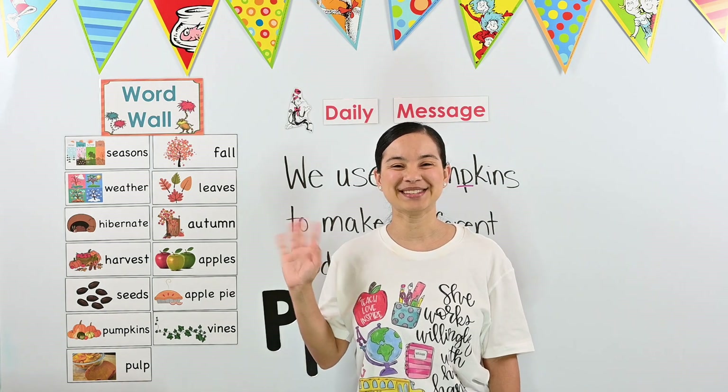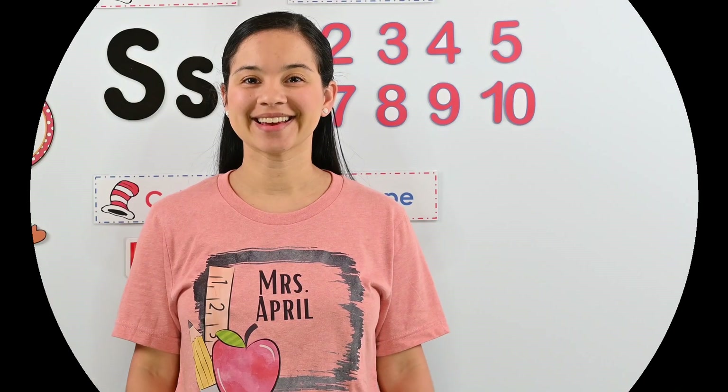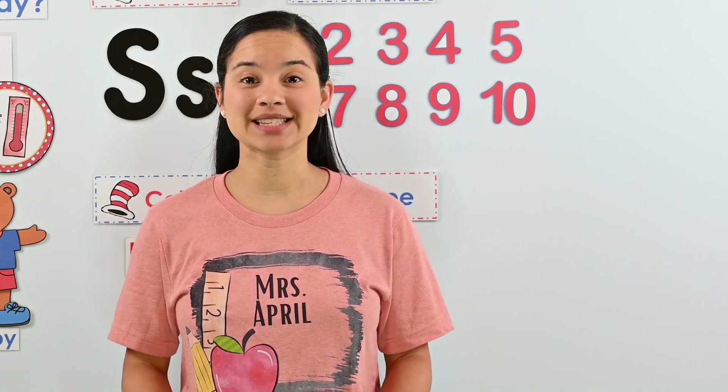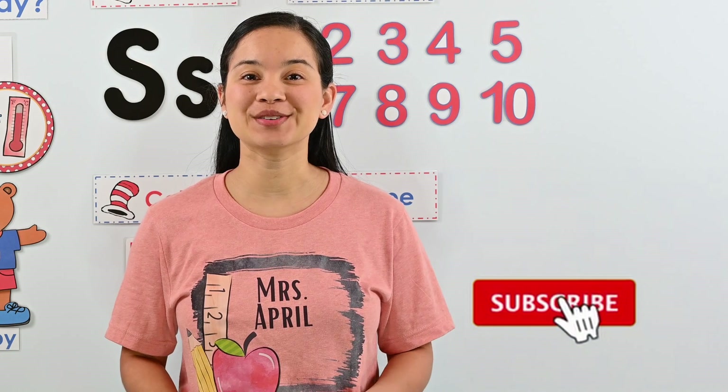Bye, friends! See you tomorrow! If you enjoyed this video, click the like button. And if you would like to see more videos just like this one from Miss April's Classroom, make sure you click subscribe.